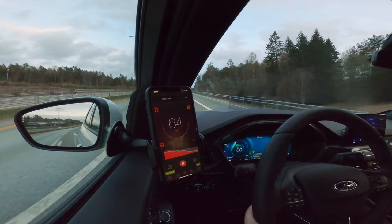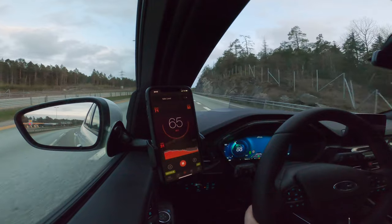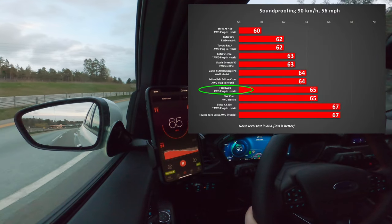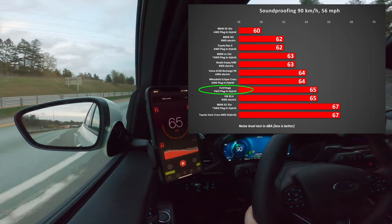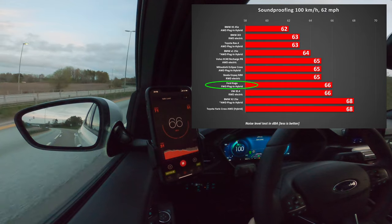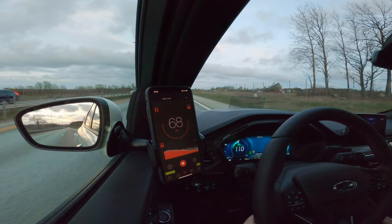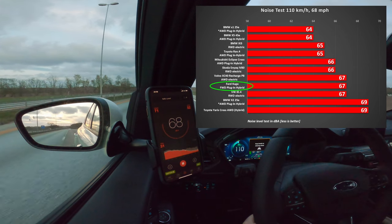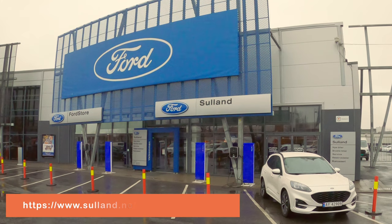For some reason the sound is not recorded here, but at least you can see the screen and the measurements. This is 90 kilometers per hour, then we have 100 kilometers per hour which is 62 miles per hour, and then we have 110 kilometers per hour which is 68 miles per hour.